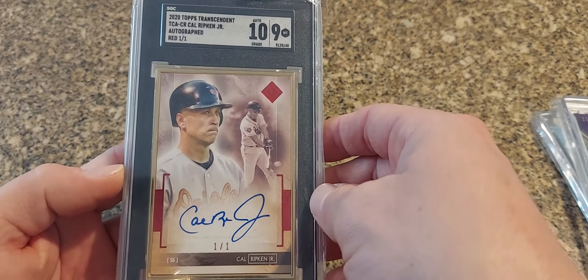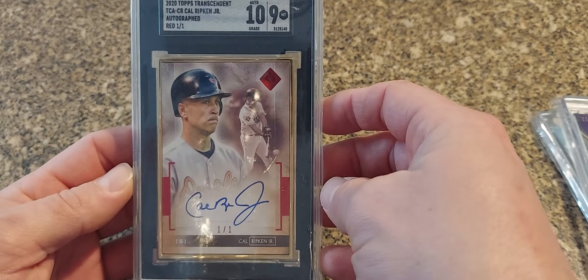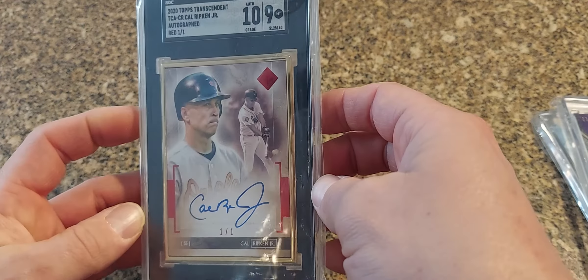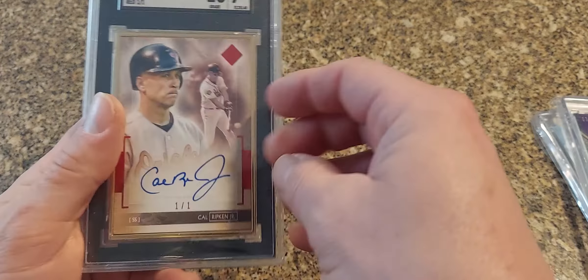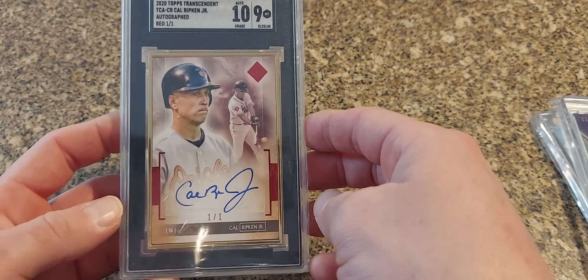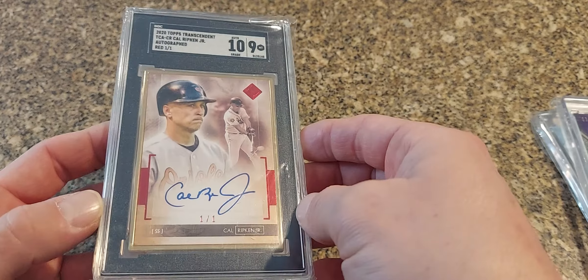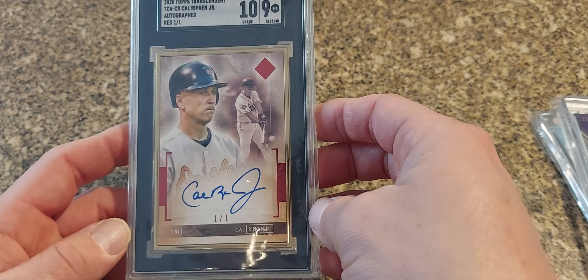Next we got a 2020 Topps Transcendent — this is the red version, this is the one-of-one. Graded by SGC. Normally I wouldn't have it in the slab, but at this point I'm not going to break it out — it graded high enough and it kind of looks good in the black case overall with that red bordered card. So I think I'll leave it.